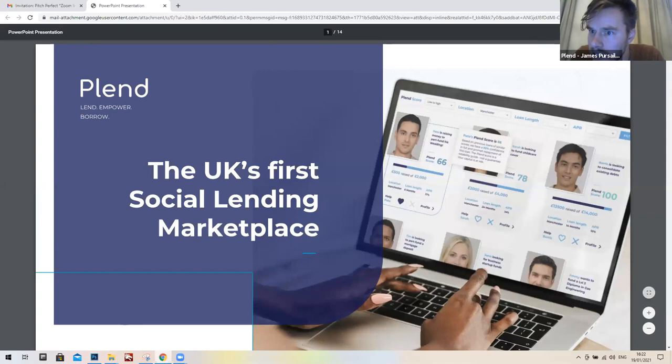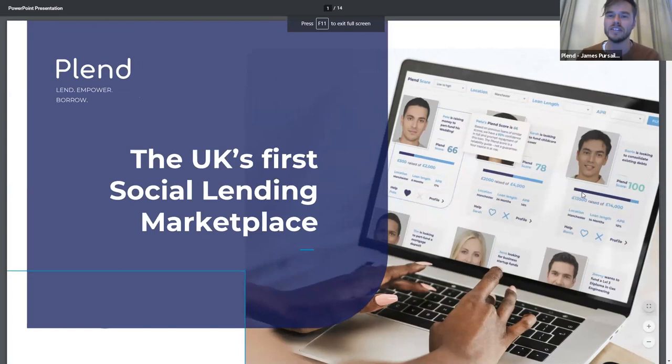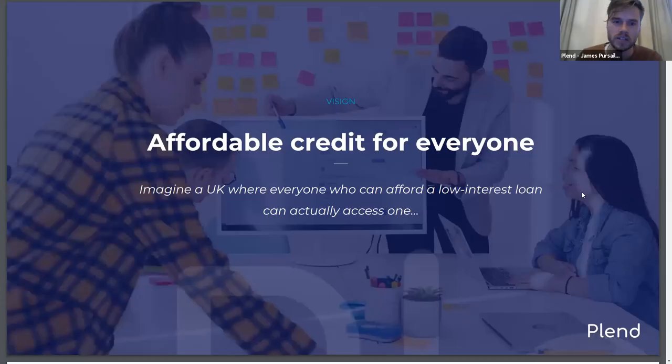Next up we have Plend. It'll be James doing the pitch. Thanks Anthony. So I'm James, CTO and co-founder of Plend. Why did Rob and I start Plend? Because we believe everyone in the UK who could afford a low-interest loan should have access to one. It's that simple. Unfortunately, that's not the way the UK works right now — the market is quick, but it is not clever.